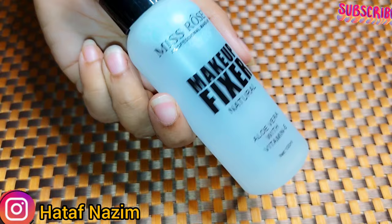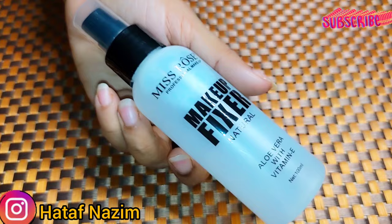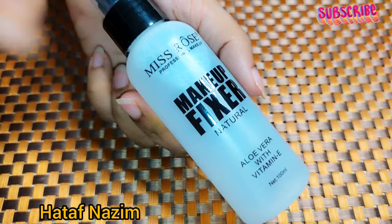So it's not like putting it on your face will make it oily or damage your makeup. Now I will show you. Before that, let me tell you the price.